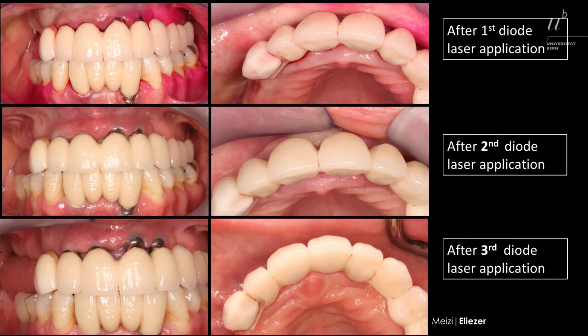The next series of pictures presents the shrinkage process of the overgrown peri-implant mucosa after each diode laser and curettage application.